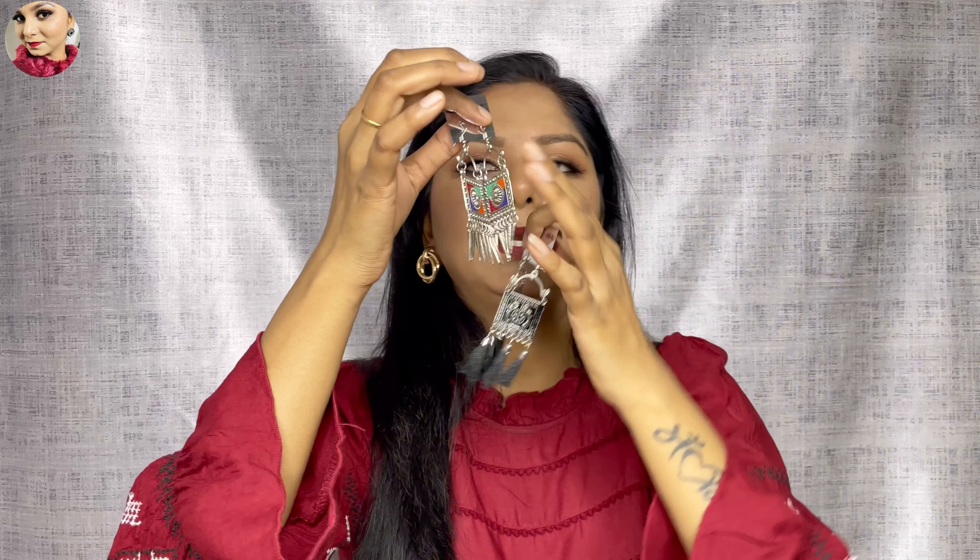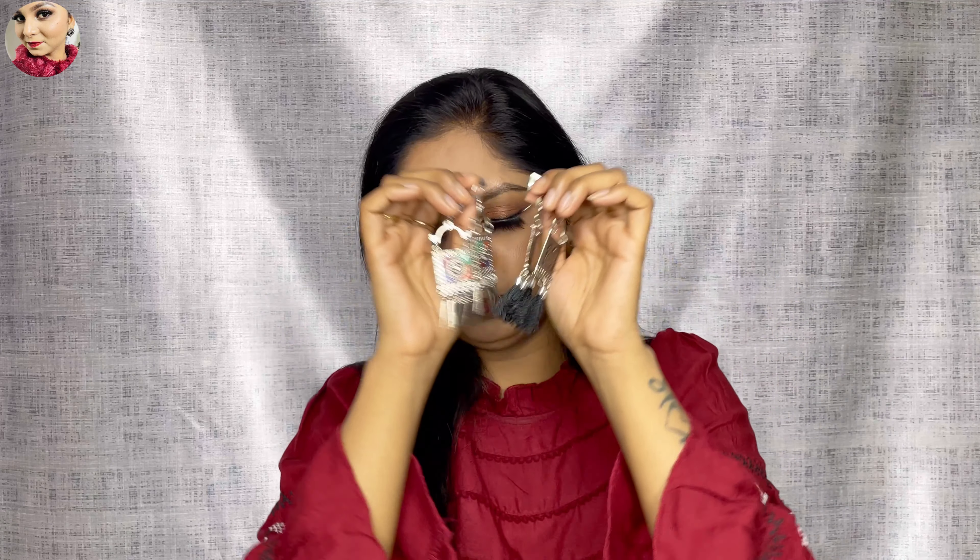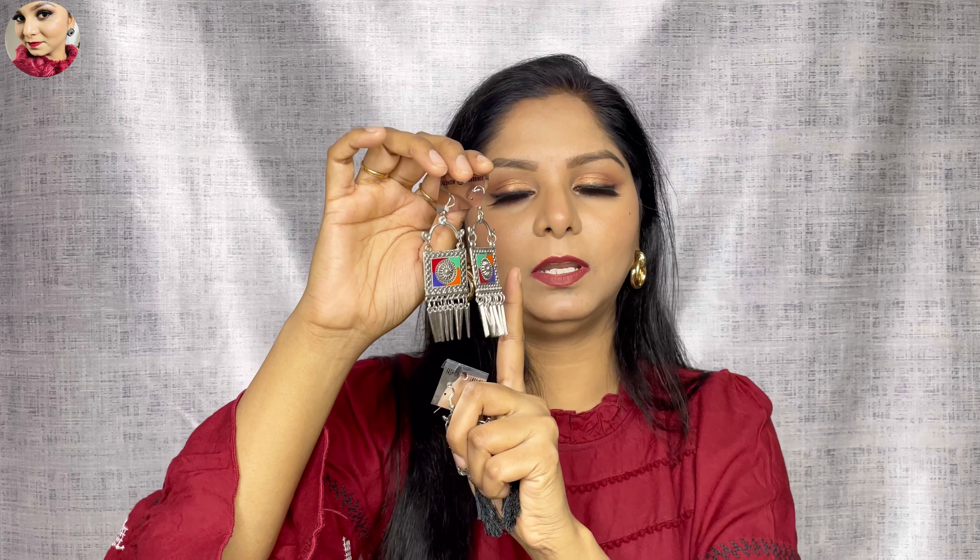I bought two earrings — one is in black and one is in multicolor. Each piece was 30 rupees. You will get many designs of junk jewelry at this price. I really love them.